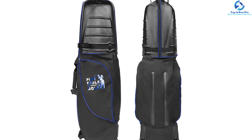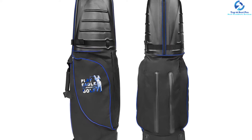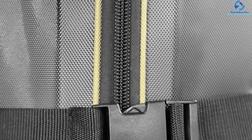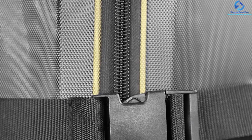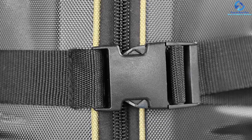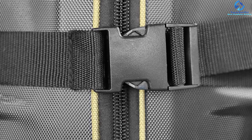It can hold up to 16 clubs without any problem, and the weight carrying capacity of the bag is 43 pounds. Because it is hard on top, you can easily protect your clubs. It also has plenty of space for other accessories like shoes, so you can carry your entire golf gear in this pack. The hybrid model with a hard top case makes it a reliable choice.